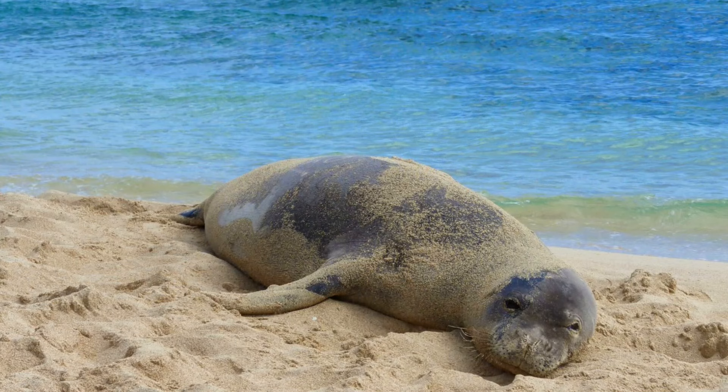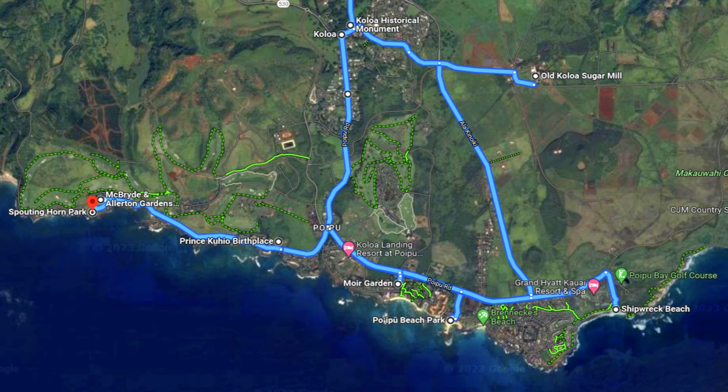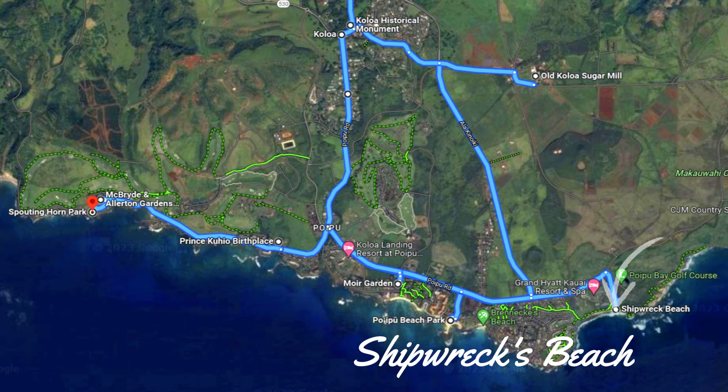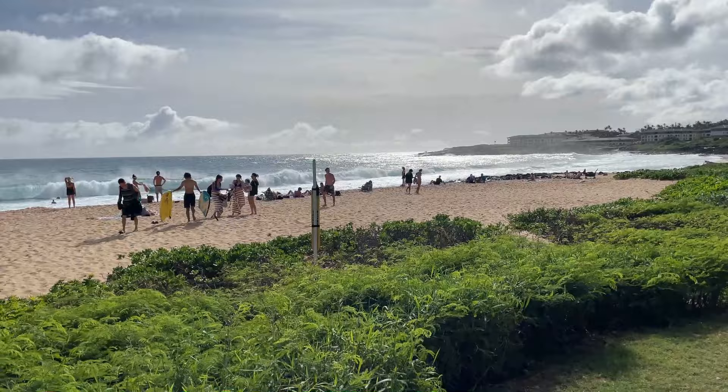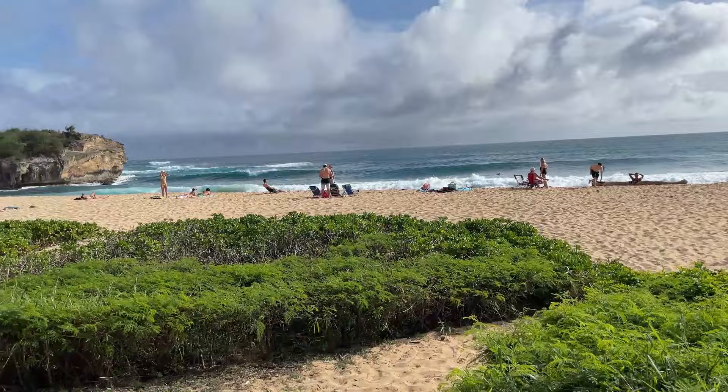There are a few more smaller beaches nearby, but the other famous larger beach in the area is called Shipwrecks Beach. I actually think this beach is a nicer beach, but it's not really swimmable most of the year. Big waves here, and you can hike up to the cliffs over there.